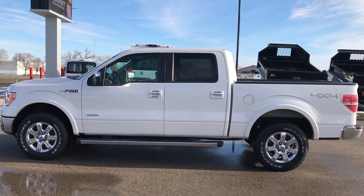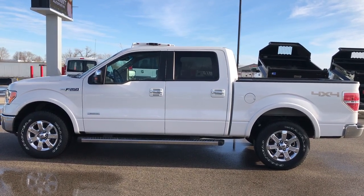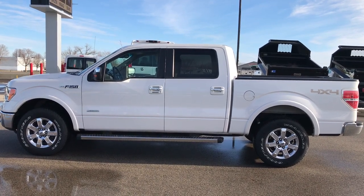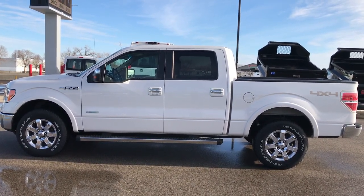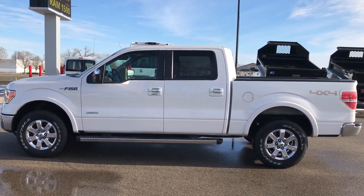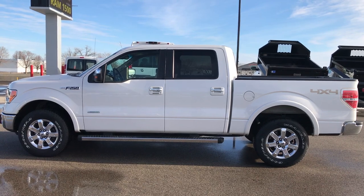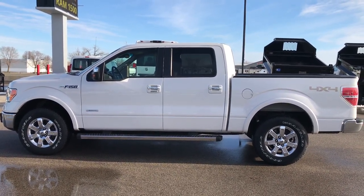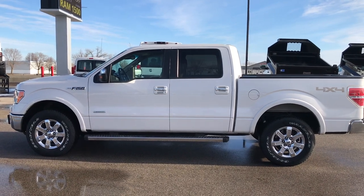Thank you so much for checking out my video. If you like the truck and want to make it yours, give us a call right now at 920-921-0850. Ask for one of our sales associates to make this truck yours today. That number is 920-921-0850. Thanks again for checking out the vehicle. If you like the video and want to check out more, go to youtube.com/summitauto. Remember to like, subscribe, and share those videos.